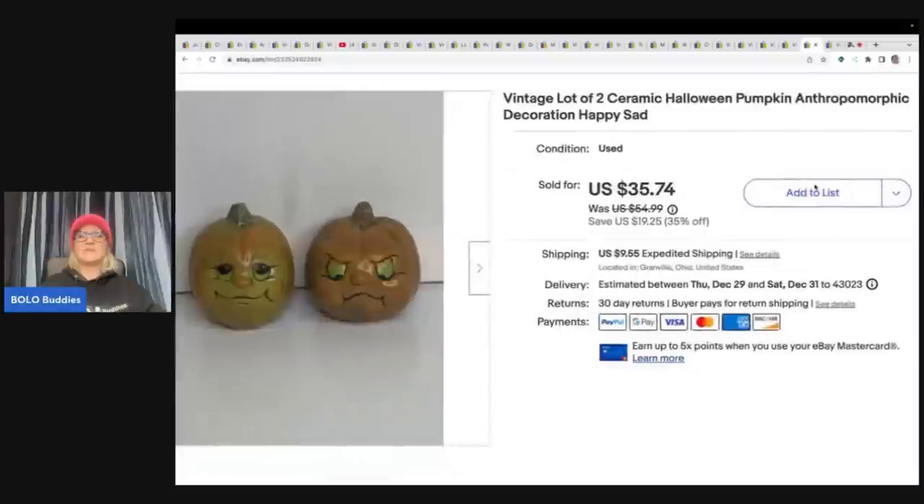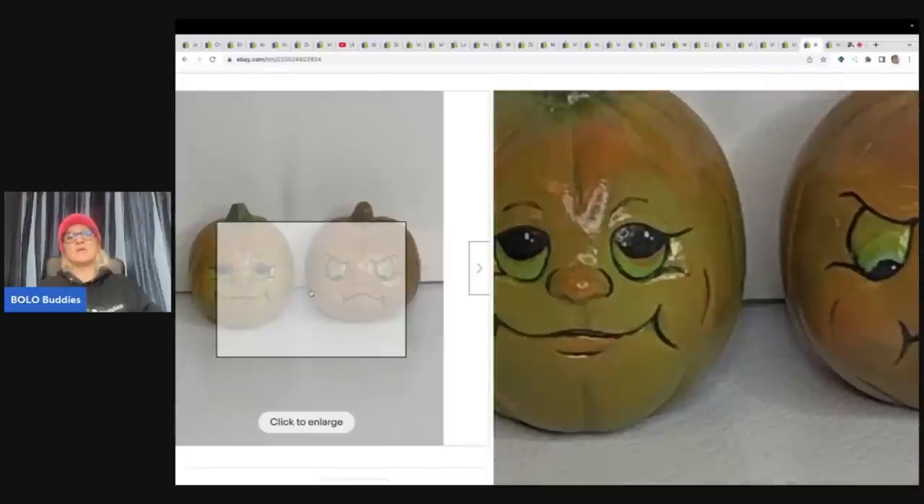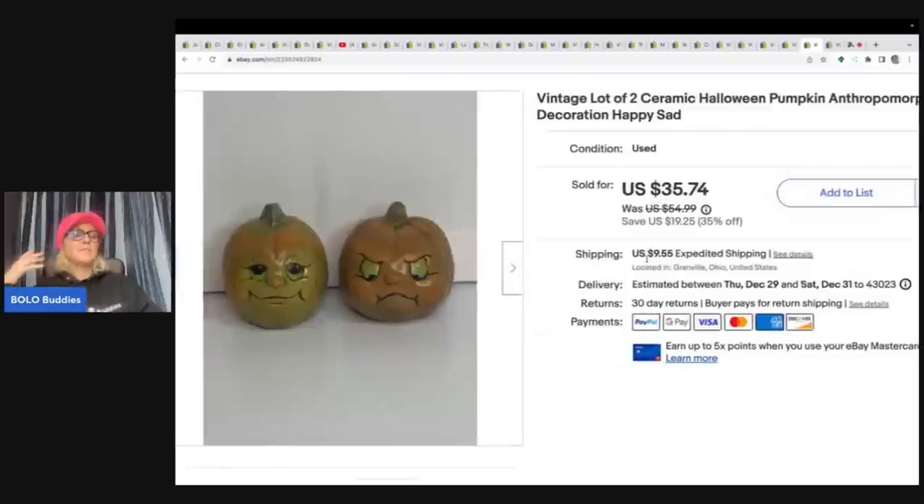These right here are vintage ceramic Halloween anthropomorphic pumpkins — they have faces, one happy and one sad. Somebody wanted me to part these out, but I said no. When I part things out for people, sometimes they don't buy and it just creates more work for me. Let me know in the comments — if somebody asks you to part something out, do you do it or say no? I ended up selling this for $30 plus shipping, and I got it at a thrift store for $1.